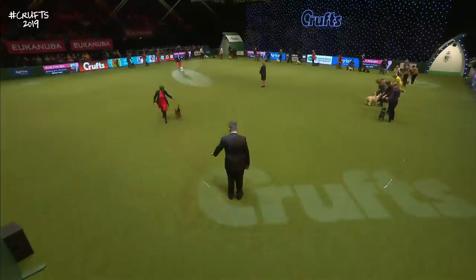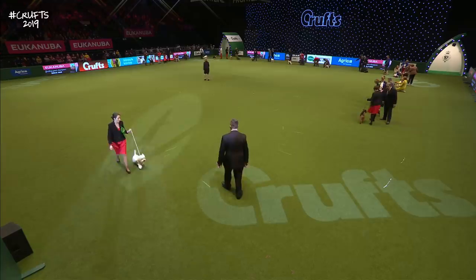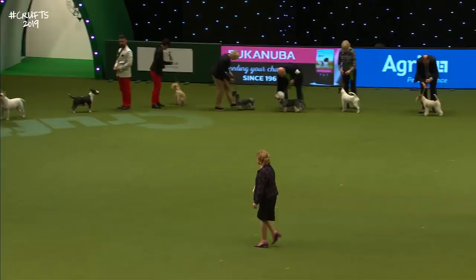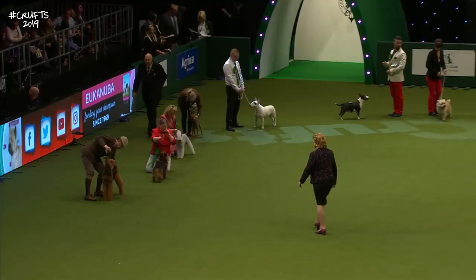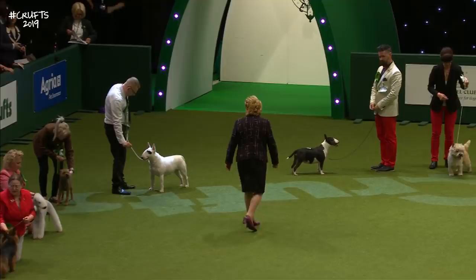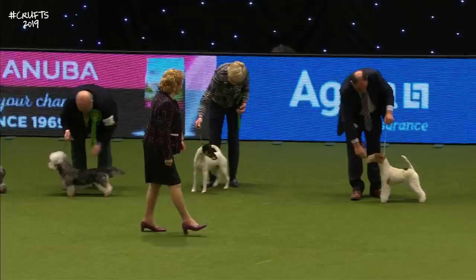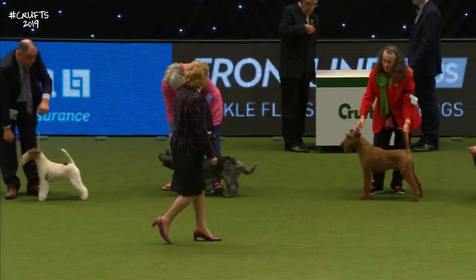Now our judge gets the opportunity to take a look at these Best of Breed winners for the first time. Fierce Best of Breed competition has been going on throughout the halls here at the NEC all day. These are the Best of Breeds that all the different judges have sent through, and they now compete against each other to give us our group finalist for the Terriers. It's a very simple tiered system at Crufts — the dog enters its various classes against other dogs of its breed to become Best of Breed, and the Best of Breeds then compete for best of the group. That winner goes through to tomorrow night's Best in Show.